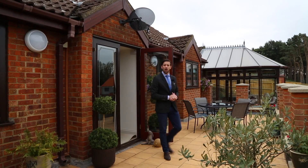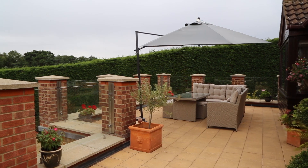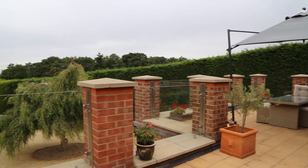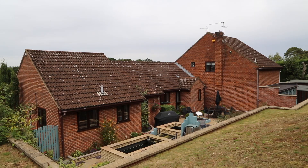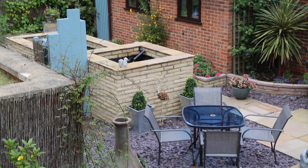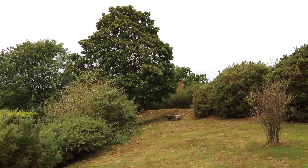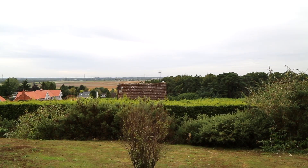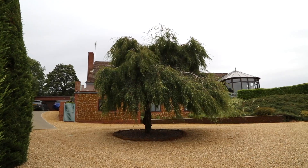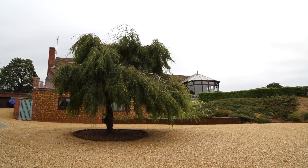Heading outside now, and what better place to start than this impressive terrace — the perfect spot to relax and take in the far-reaching countryside views. The garden is cleverly tiered and divided to create perfect areas for dining and entertaining. The property is cleverly nestled into the hillside, and as we journey to the highest point the views become even more striking. We often say there is an abundance of off-road parking, but here that word doesn't seem to quite do it justice.